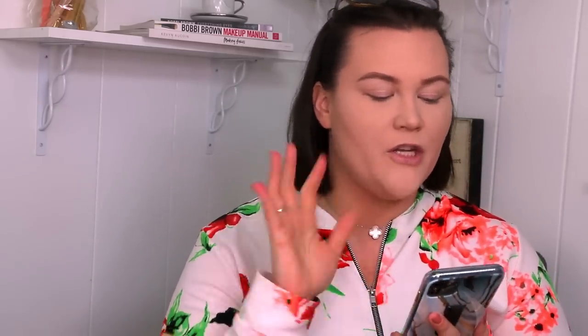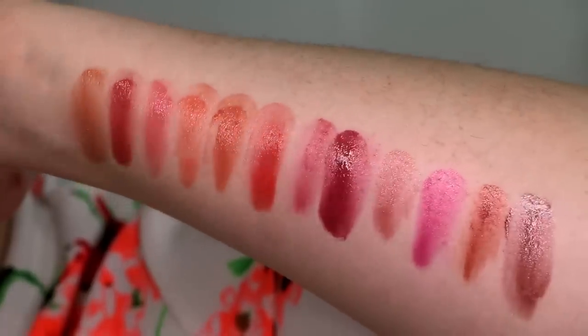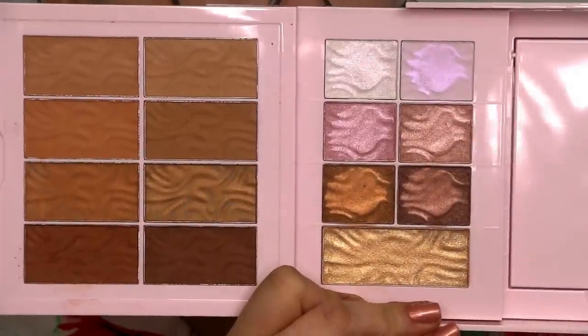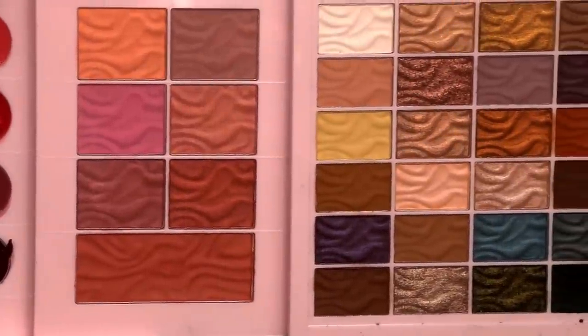I got it off of the Physicians Formula website. It is a limited edition palette, and it says under product benefits that you can escape to the tropical beaches of Brazil and butter up on the go with the ultimate Maru Maru Butter Collection. This limited edition collector set features all 58 shades of your favorite Maru Maru Butter must-haves in this travel-friendly set. This beachy paradise collection is infused with a powerful blend of several different butters from the lush, nutrient-rich Amazon, packed with essential fatty acids and pro-vitamins that soften, condition, and moisturize skin and lips. It is paraben-free, gluten-free, and cruelty-free.